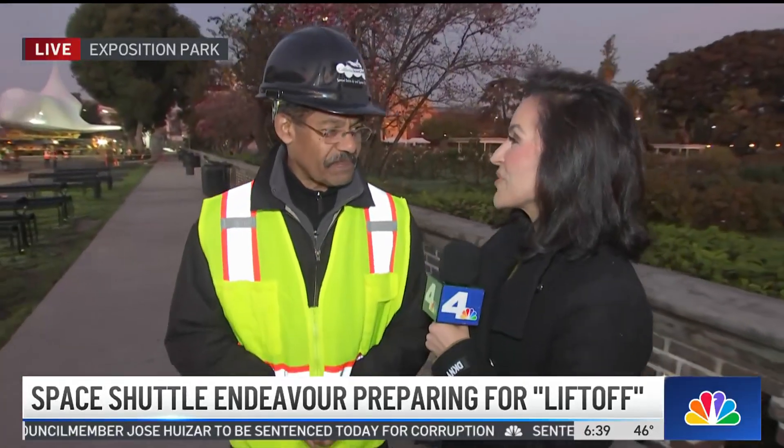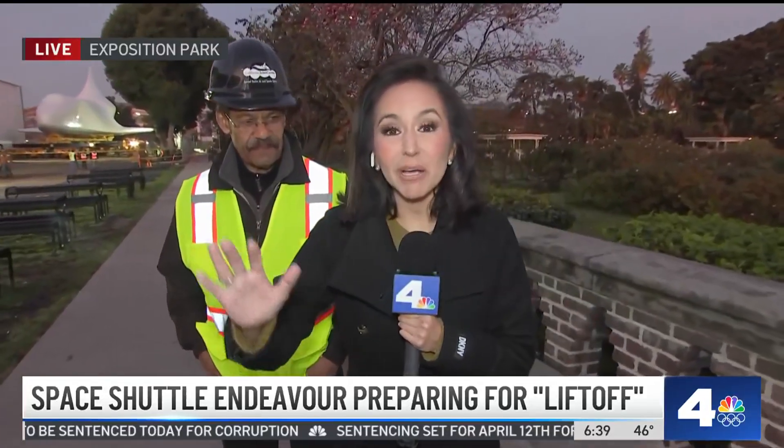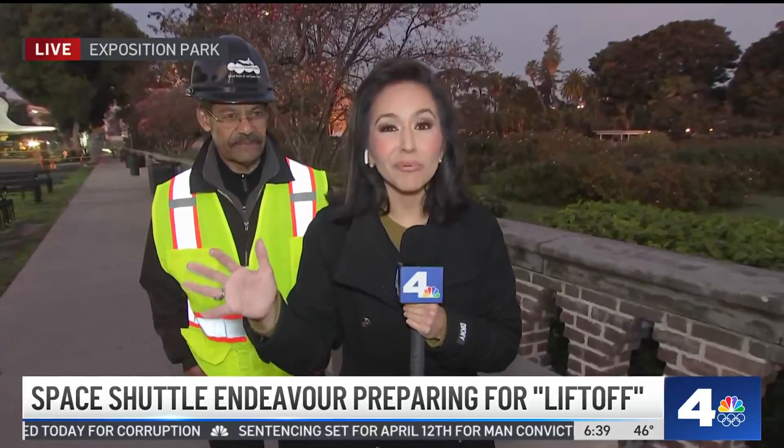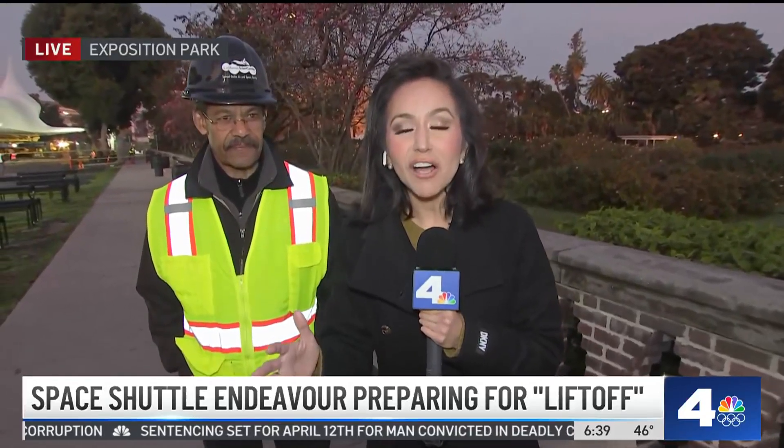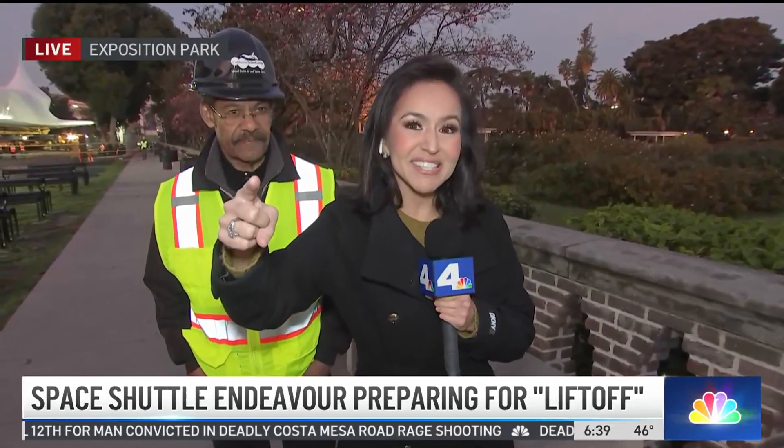Absolutely. Thank you so much, Dr. Ken. So there you have it — the entire move is going to take about two to three hours. It's going to start roughly around eight o'clock, so hopefully by our 11 a.m. newscast, we will see Endeavor at the other side of the science center. That's the very latest. I love watching this process unfold, Annette. Thank you very much for bringing this.